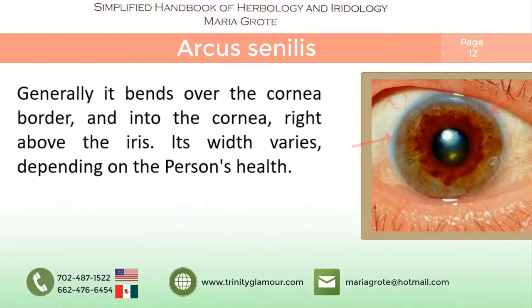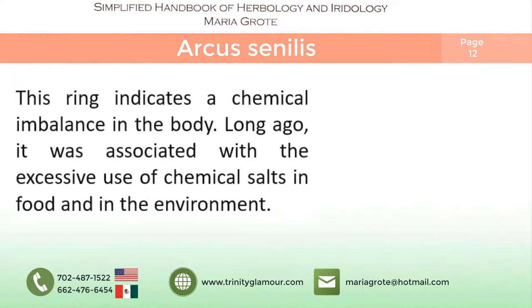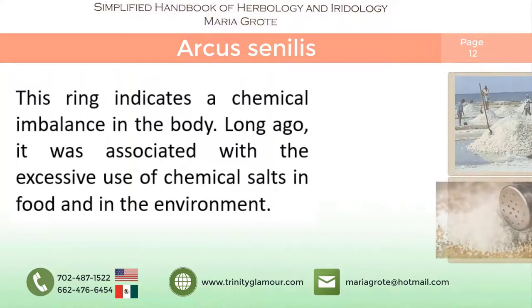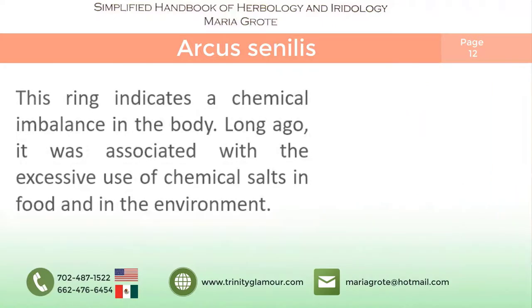Its width varies depending on a person's health. This ring indicates a chemical imbalance in the body. Long ago it was associated with the excessive use of chemical salts in food and the environment, and was noticeable in sailors and salt mine workers. Today, using too much table salt can be a culprit, as can the use of many high blood pressure medicines.